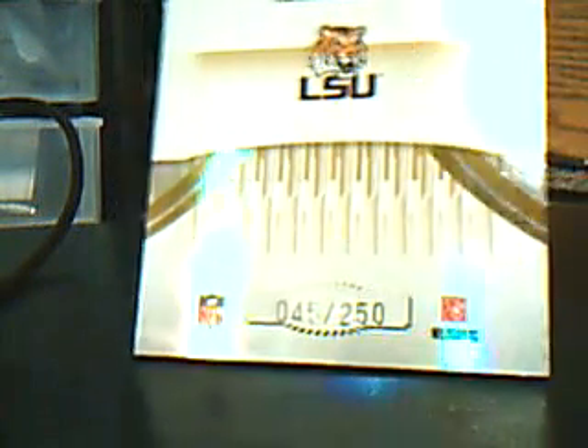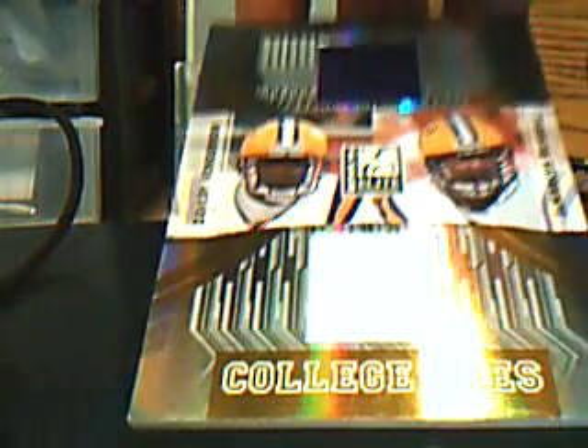I guess we'll start with these. Donruss Elite — these are 07 Elite. Here's a Devery Henderson and JaMarcus Russell in LSU college uniform, dual jersey card. As you can see, it has some weird texturing and stitching in there. That's pretty cool. College ties, 45 out of 250. Pretty sweet. If anyone's interested in buying or trading, hit me up. It is up on the trading block.